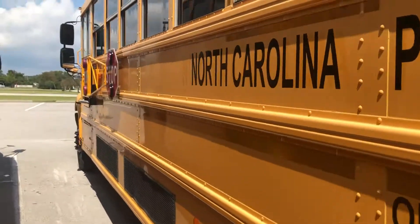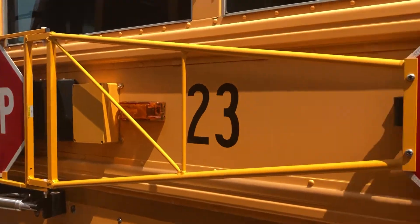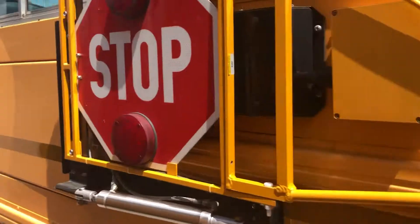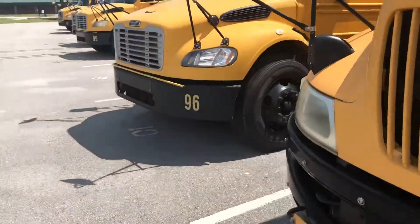This one is equipped with a double-stop arm feature. I haven't seen this in too many buses here, and you don't see those up north at all. All district-owned buses here.